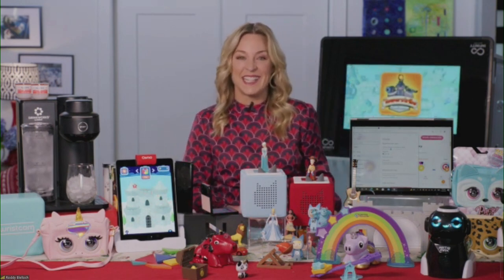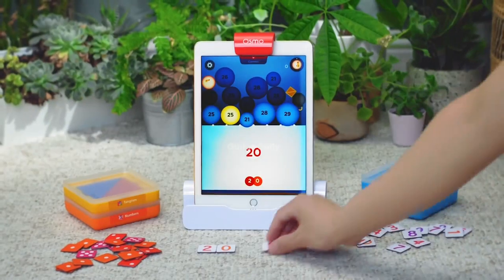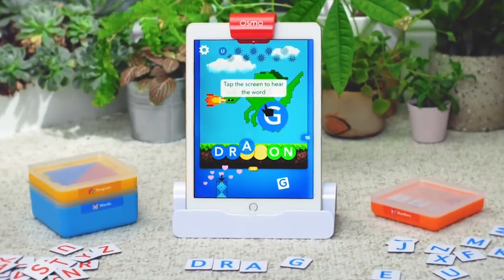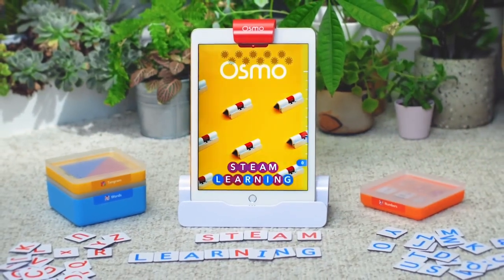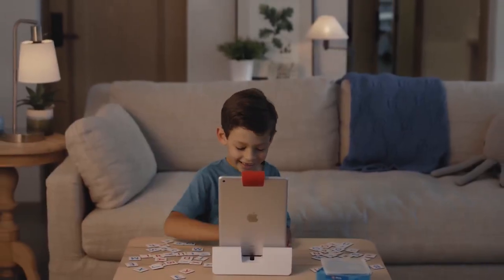Up next, the Osmo Genius Starter Kit. It's for kids ages 6 to 10 and lets them draw objects or arrange physical game pieces, and their interactions show up on the tablet screen. It includes five game apps that help with math, reading, spelling, drawing, and problem solving, and it evolves as your kids do — it's not one of those toys they play with for a few minutes and never touch again.